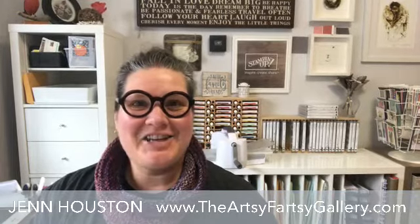Good morning everyone. It's Jen Houston, owner of the Artsy Fartsy Gallery. I'm a Stampin' Up demonstrator here in Canmore, Alberta, Canada, where overnight it has snowed. The last week or so it's kind of cooled down a little bit, but I know that it's one day closer to spring.